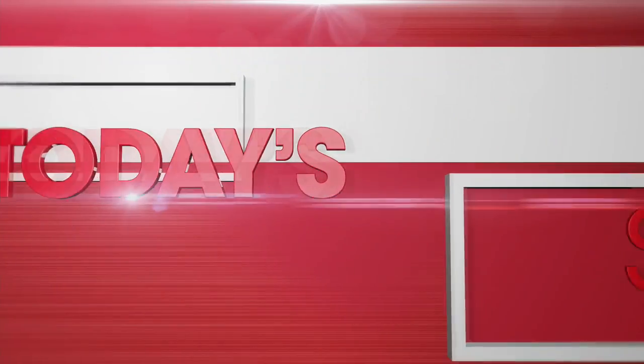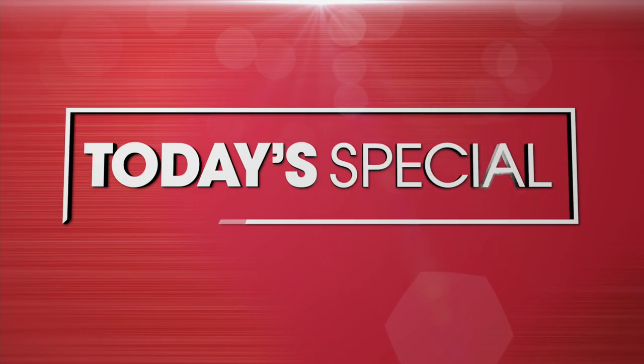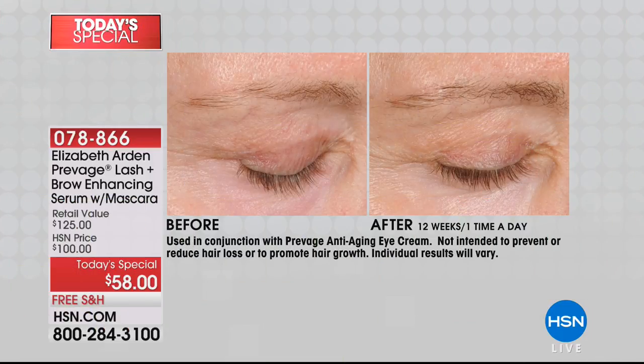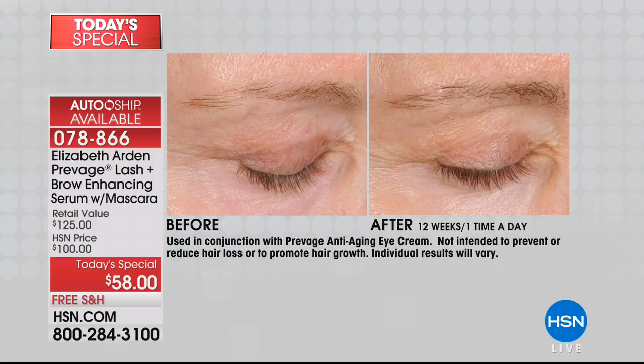Are you ready for an Allure Best of Beauty award-winning mascara and to save 50% off counter? Leave it to Elizabeth Arden — she really was a pioneer in the beauty industry. For over 100 years, since 1910, we have trusted and loved this brand because she really is the pioneer in beauty.